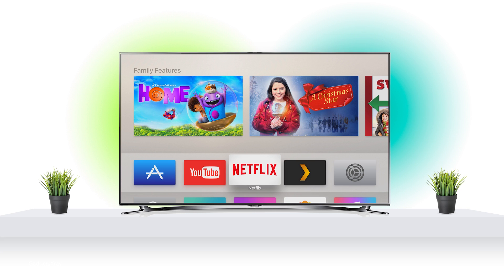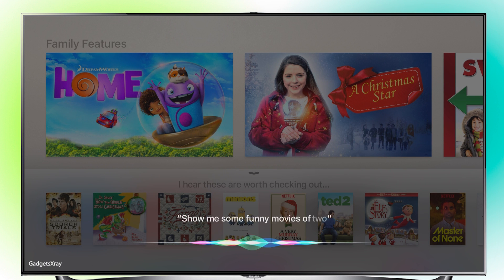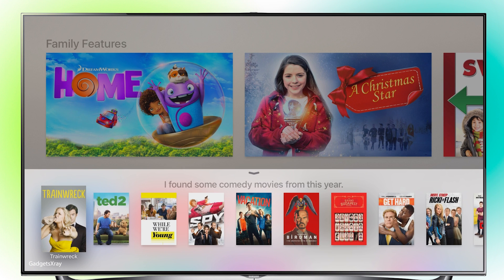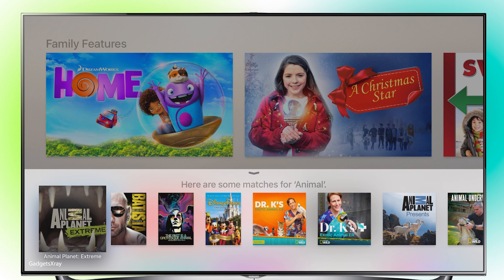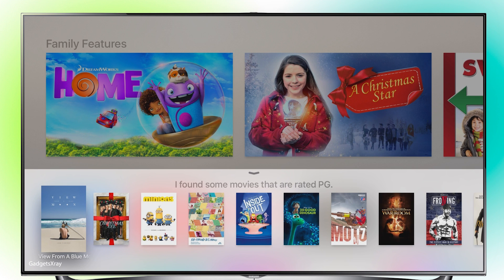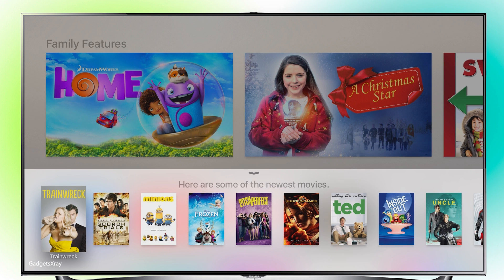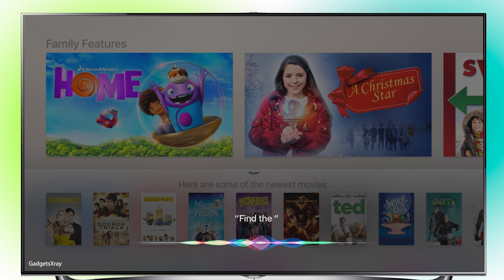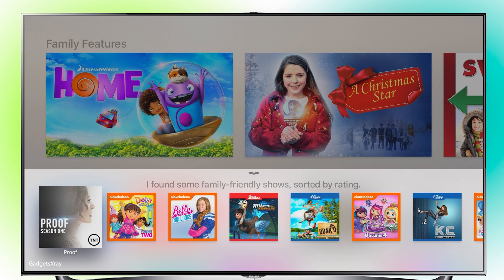Now we're going to be looking at how to get suggestions from Siri — she's very handy actually. I can ask 'What should I watch tonight?', 'Show me some funny movies of 2015', 'Search for animal documentary', 'Show me PG rated movies', 'What are some popular new releases?', 'Find the best TV shows for kids', or 'What are some popular new releases — just the ones from this year?' Pretty awesome.